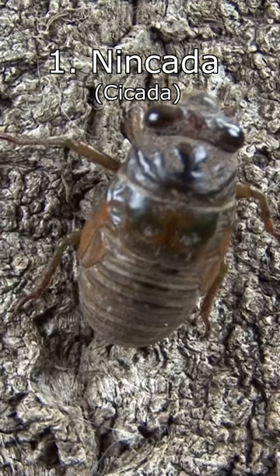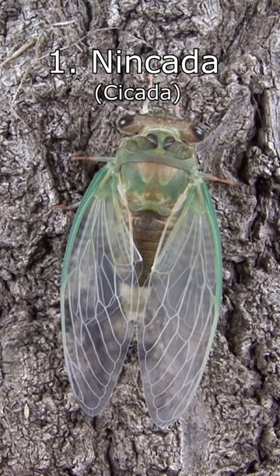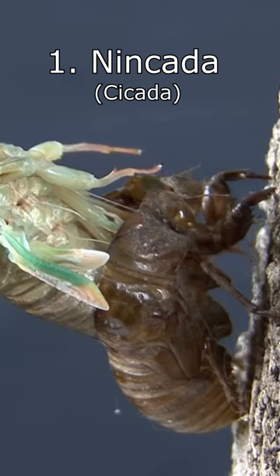Number 1: Nincada. Nincada's evolutionary line is based off the life cycle of the Cicada, an insect common in Japan where the Pokémon franchise is from. Ninjask is an adult Cicada and Shedinja is a Cicada's shed skin.